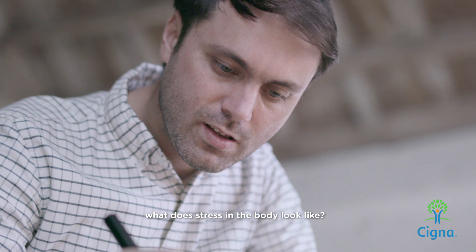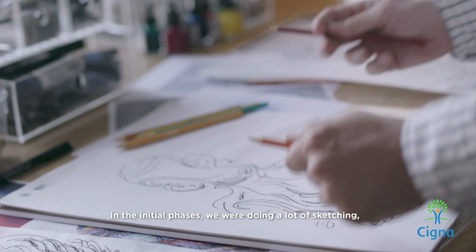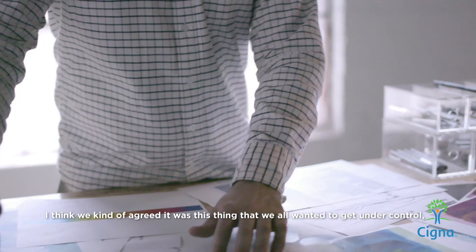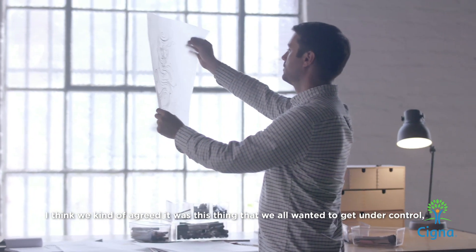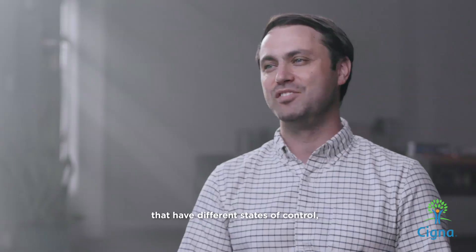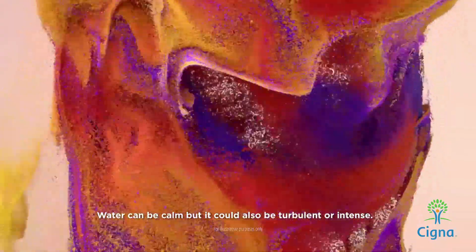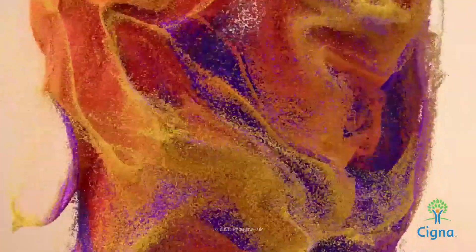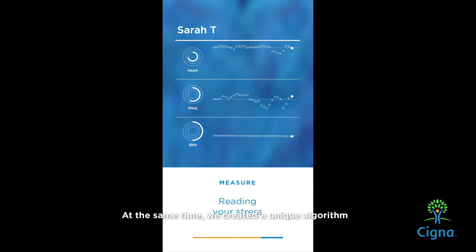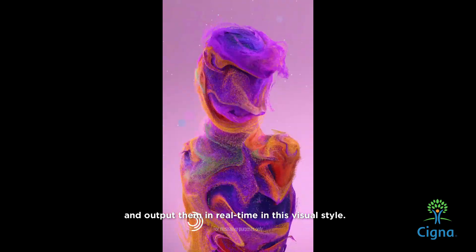The big question was: what does stress in the body look like? We needed to give it an arresting but beautiful look. In the initial phases we were doing a lot of sketching, looking at a lot of reference of medical data and heat maps. We kind of agreed it was this thing that we all wanted to get under control, so we started to think about things that have different states of control, like water or smoke — fluid things. Water can be calm but it can also be turbulent or intense. We created a unique algorithm that could read the inputs from each medical device and output them in real time in this visual style.